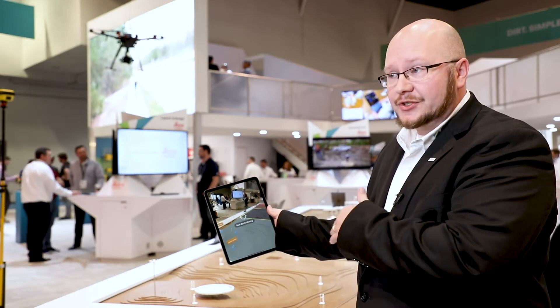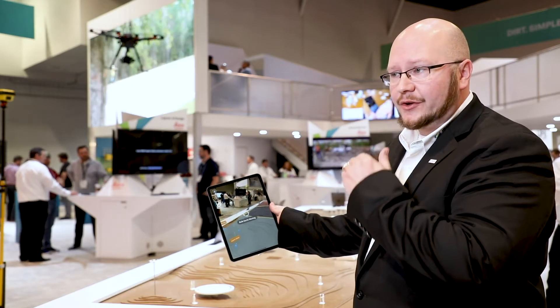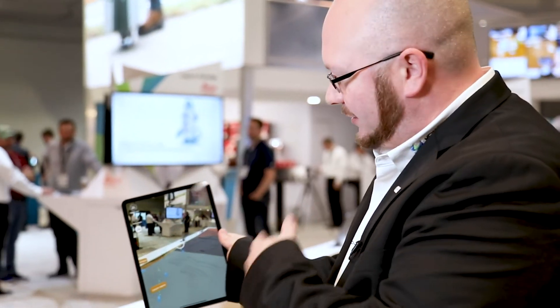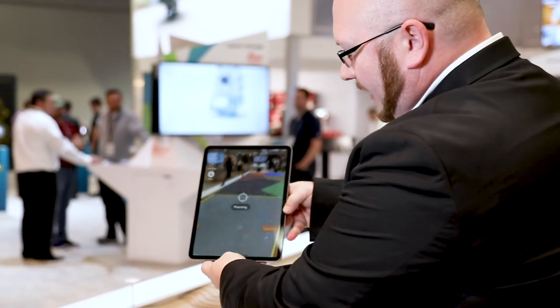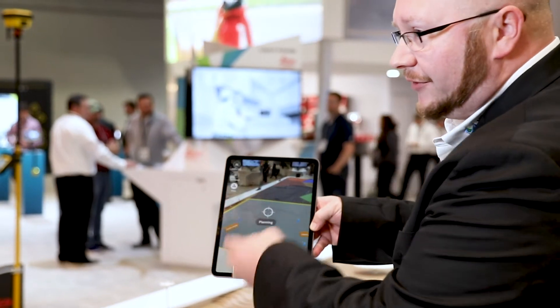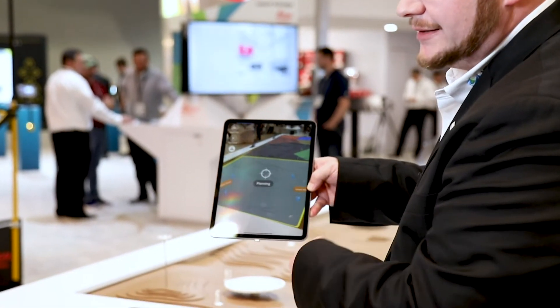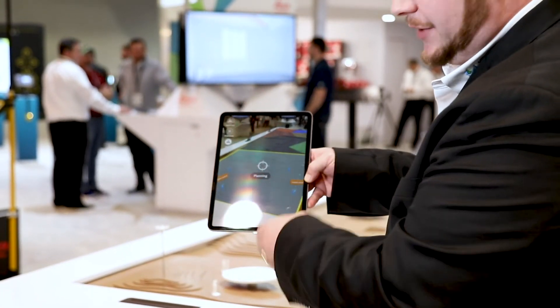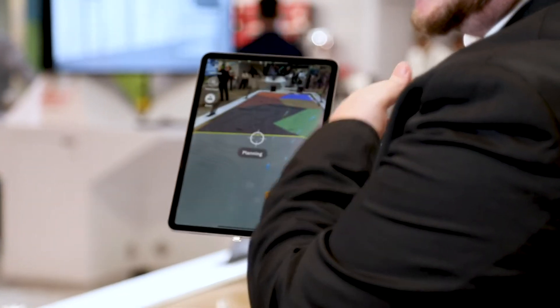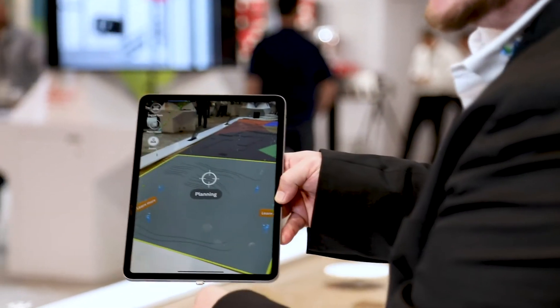What this augmented reality table shows you is how data goes from the office to the field and from the field back to the office. On this iPad you're going to see different phases of the construction process — from concept all the way through maintenance of a project. You can see the planning stage, the bulk earthmoving stage, and on through the maintenance of a project.